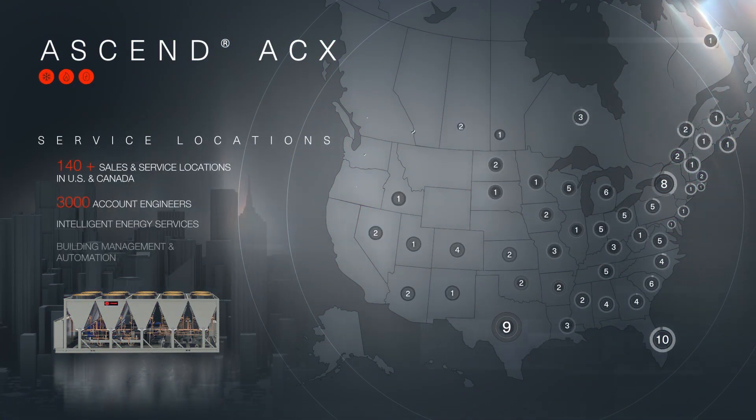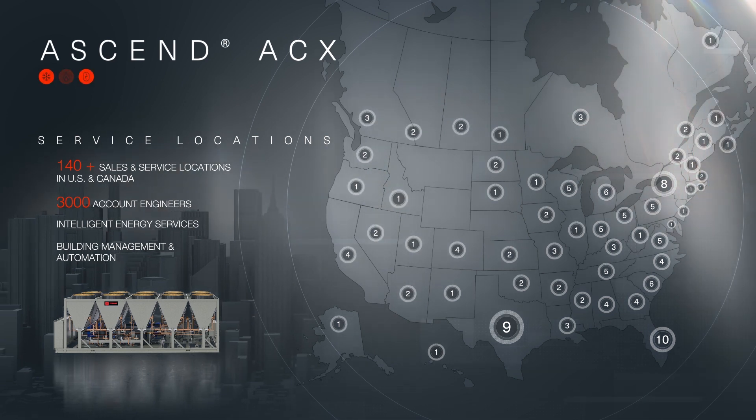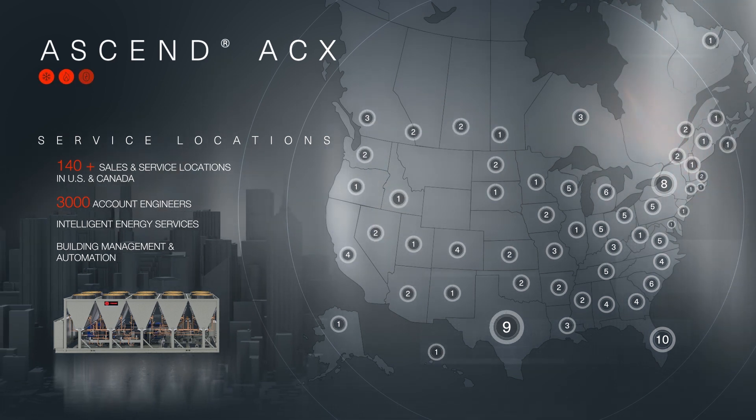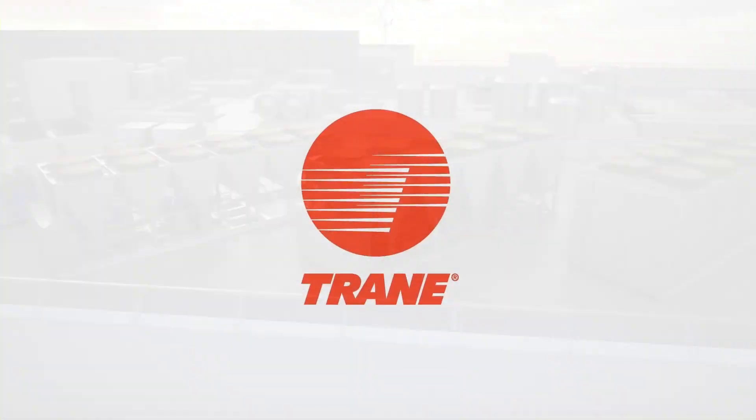Rest assured, when your building is backed by Trane's services network and Trane's systems knowledge and expertise, your future looks bright. Electrify to decarbonize with the Ascend ACX.